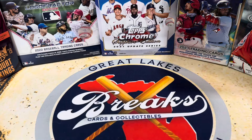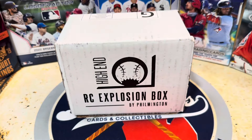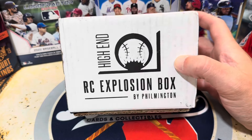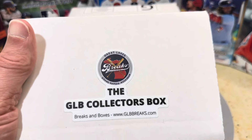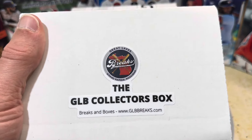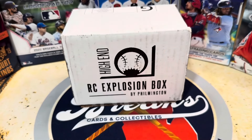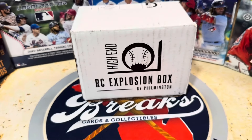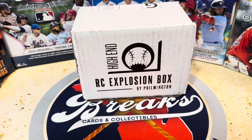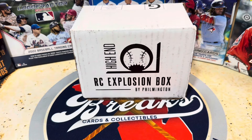Hello everybody, welcome back to Great Lakes Breaks. Today we've got the high-end rookie card explosion box by Filmington. Super pumped for this, but before we get into this — Filmington always has a great product — check out ours, the GLB collector's box. We are live online at glbbreaks.com, or you can go to Up North Collectors Retail Shop. These will soon be available in-store, so check out our GLB collector's box.